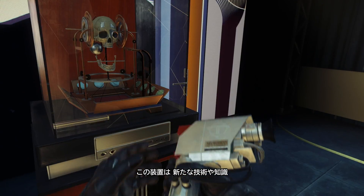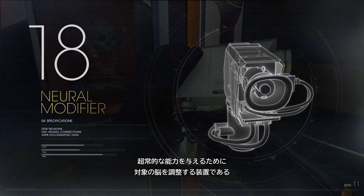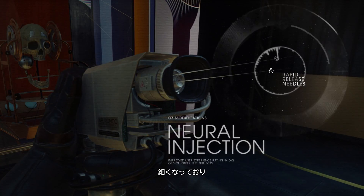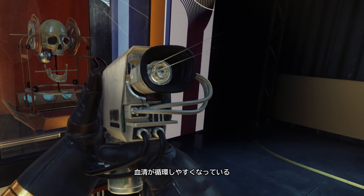The Neuromodifier is a device that modifies a subject's brain in order to impart a variety of new skills, knowledge and abilities. In this new model, the rapid-release needles have smaller insertion points. A softer, wider eye-cup allows for easier serum distribution.